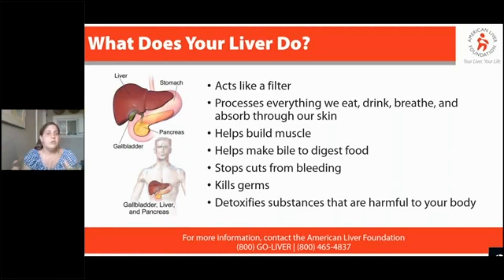It's responsible for over 500 different functions. The liver's biggest role is to be like a filter in a fish tank — whatever you eat, drink, breathe, or absorb through your skin is processed by your liver. Your liver also acts like a rechargeable battery: as you eat, it stores up energy and nutrients you don't need right away, and then as you need them, it lets them back out.